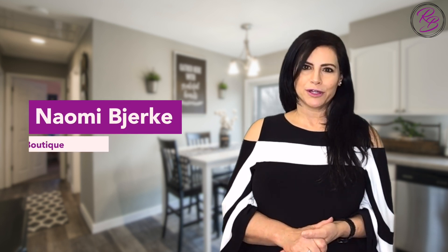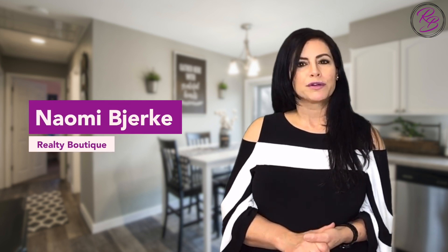For more tips and tricks, be sure to reach out. I love being a resource and setting my clients up for success. I'm Naomi Bierke with Realty Boutique. Providing a seamless transaction and ensuring a perfect fit is our goal.